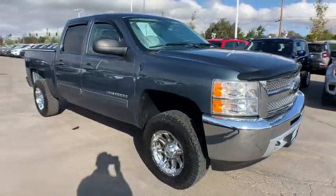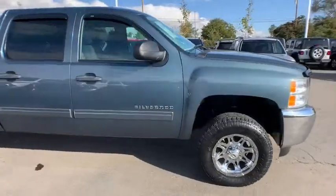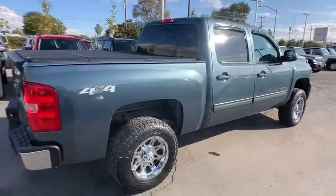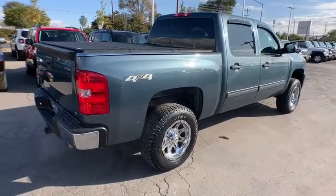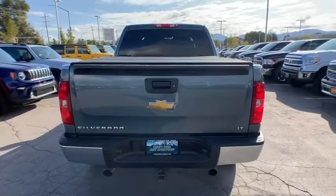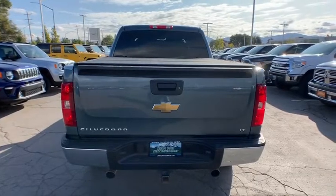Looking for the right vehicle? Check out the 2012 Chevrolet Silverado 1500 Crew Cab. Thanks to its rigid frame and advanced construction techniques, the Chevrolet Silverado 1500 Crew Cab offers a markedly better ride and handling combination than many of its competitors.